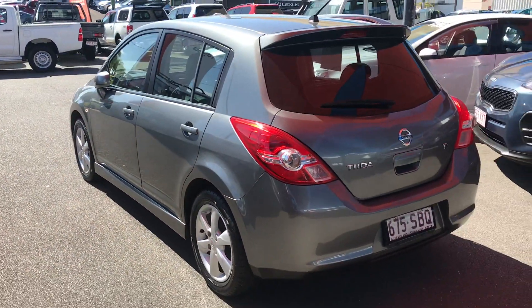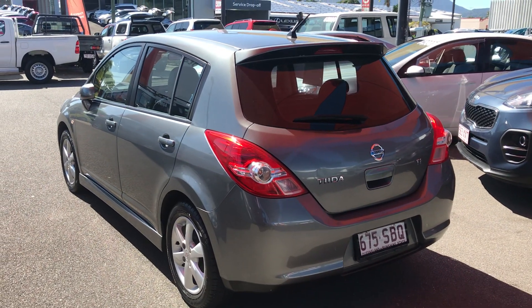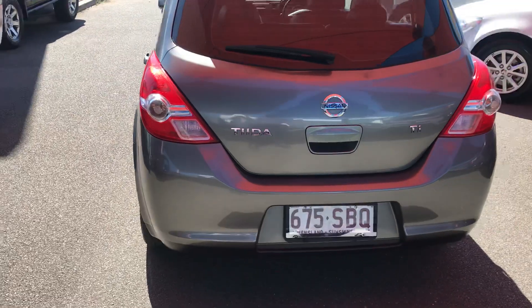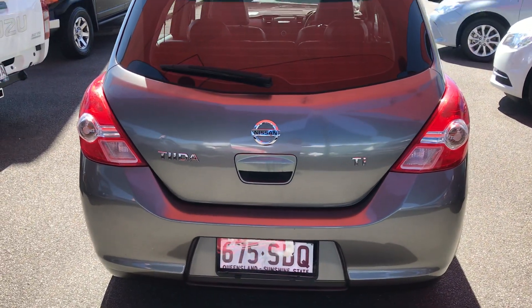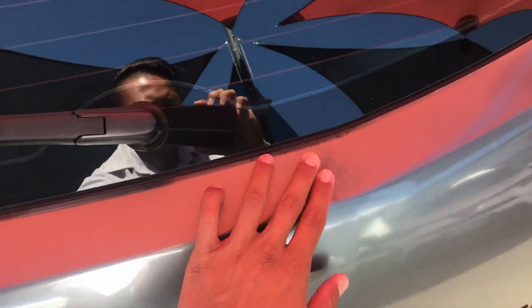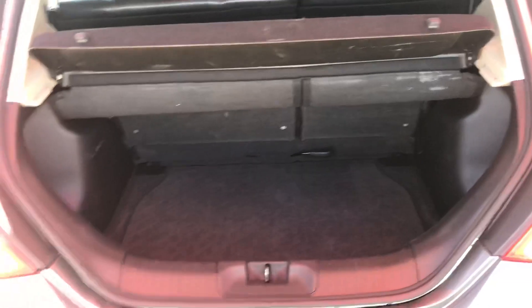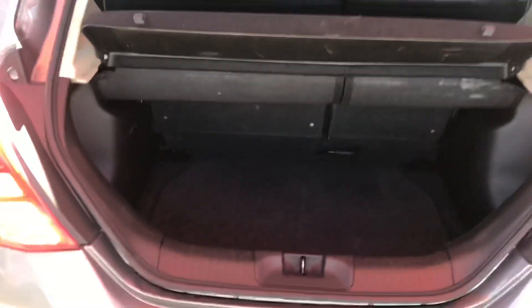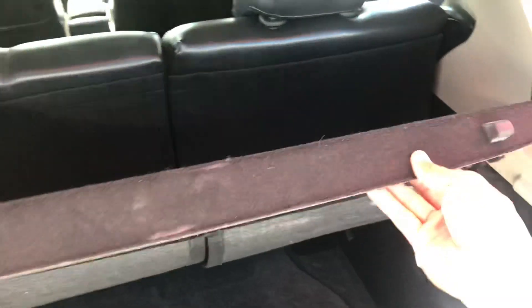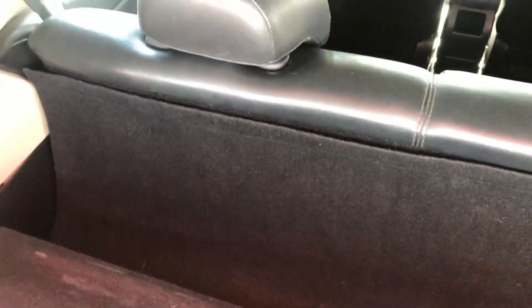Let me give you a zoom out from this side of the vehicle. This is actually a Ti spec, so the Ti gives it the leather and alloys on this Nissan Tiida. There's just a little bit of general wear and tear, but the vehicle has been very well looked after. You can see the boot space with the carpet still in good condition — there's just a little privacy cover which you can take off quite easily.